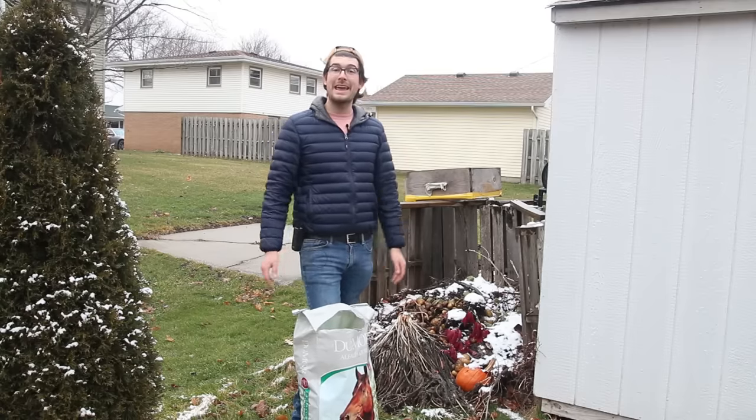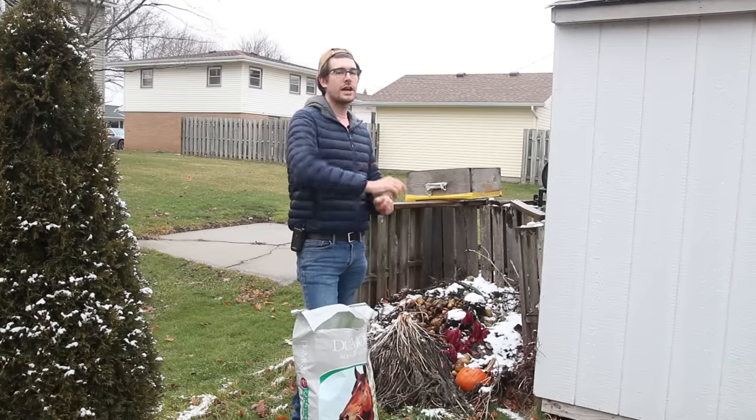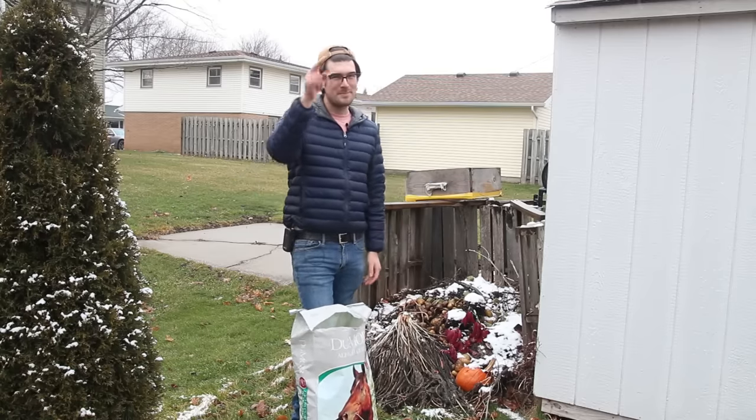That's all I've got for you today. I hope you guys enjoyed and learned something new. This is Luke from the MI Gardener channel reminding you to grow big or go home — we'll catch you all later. See ya, bye.